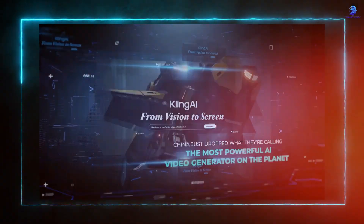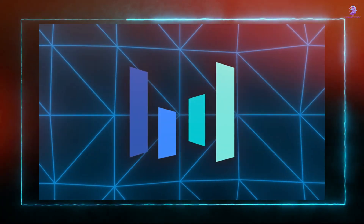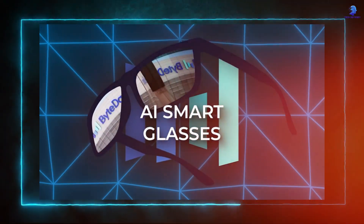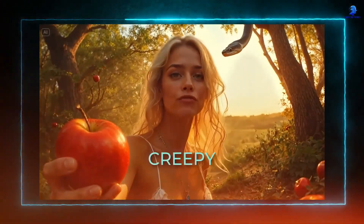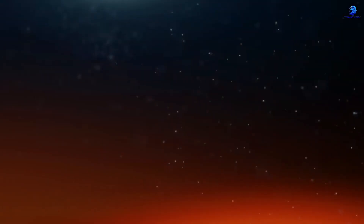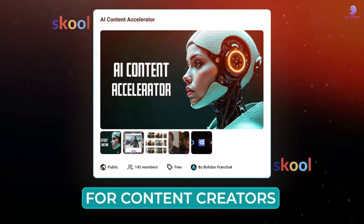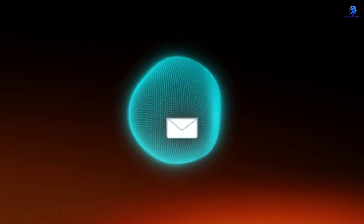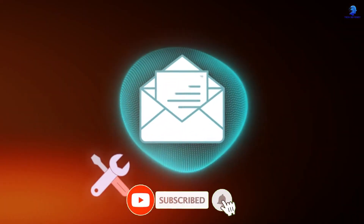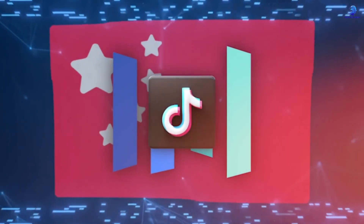The most powerful AI video generator on the planet already has over 22 million users. ByteDance is secretly working on AI smart glasses to take on Meta, and their new lip sync tech is so realistic it's honestly creepy. What if the videos you scroll past today weren't filmed with a camera, but created entirely by artificial intelligence — generated on a smartphone in China in just seconds? It's not a what if anymore. China has just released what it's calling the most powerful AI video generator on earth, and it's already changing everything.